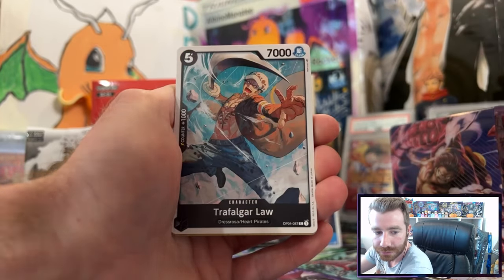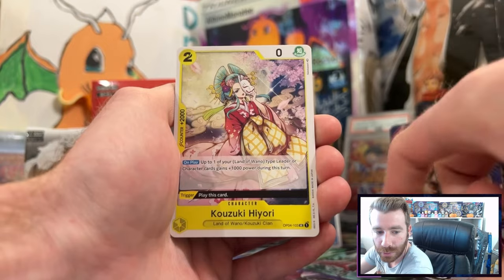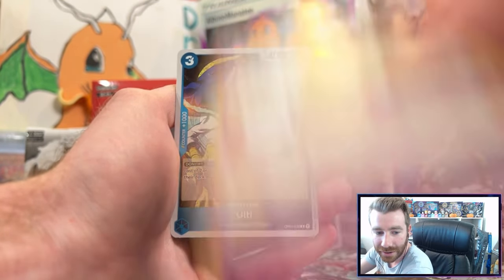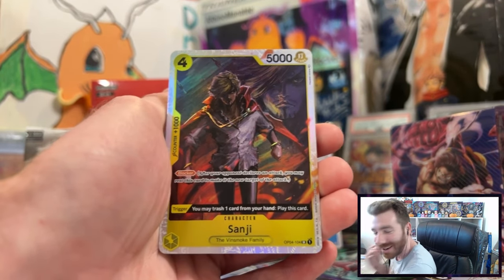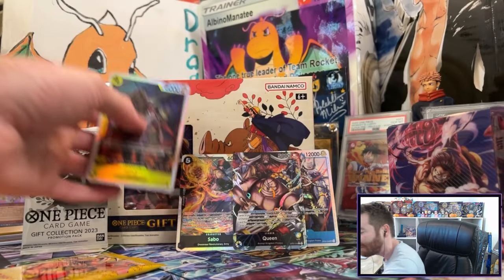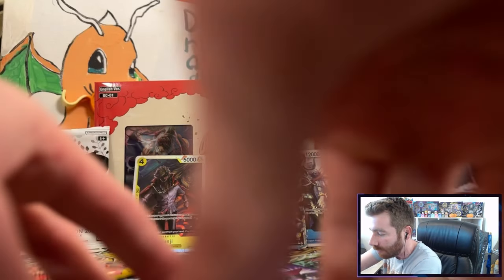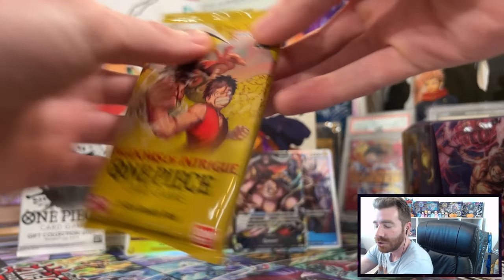Trafalgar Law, Weakness is an Unforgivable Sin, Happiness Punch, Ulti, Shut Up, and a Sanji — we can't miss! Sick artwork too, the Hyacin Serena artwork — one of my favorite illustrators, if not my favorite illustrator in the One Piece card game. Wow, four hits! That's a really good super rare too.